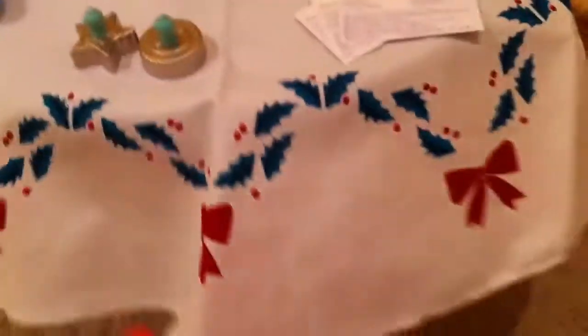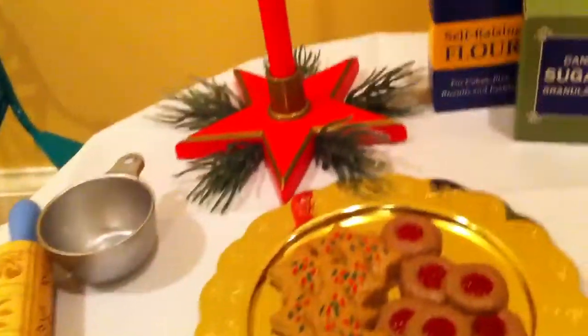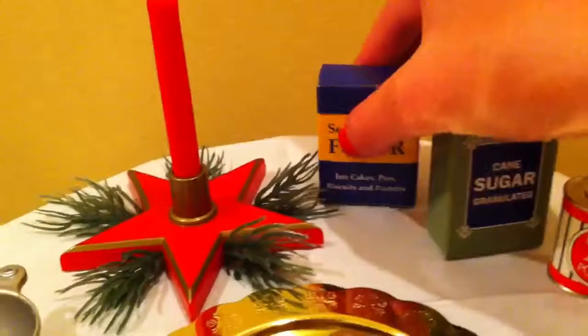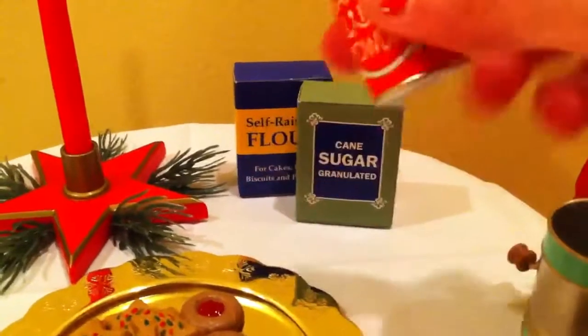It comes with the tablecloth, cookie cutters, a really hefty metal tray, and plastic cookies — which are kind of a rip-off because they're like one chunk of plastic, like the scooter. It also comes with a candle and a red star with plastic evergreen bows. The star itself is plastic, which is kind of cheap. And then a flour box and a sugar box, which are cardboard. There's also a baking powder can, which is surprisingly heavy — I was not expecting it to be this heavy, so I'm impressed with that.